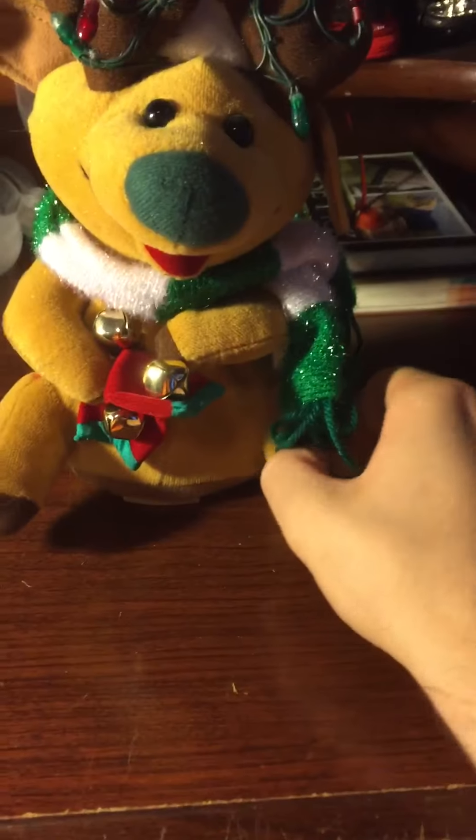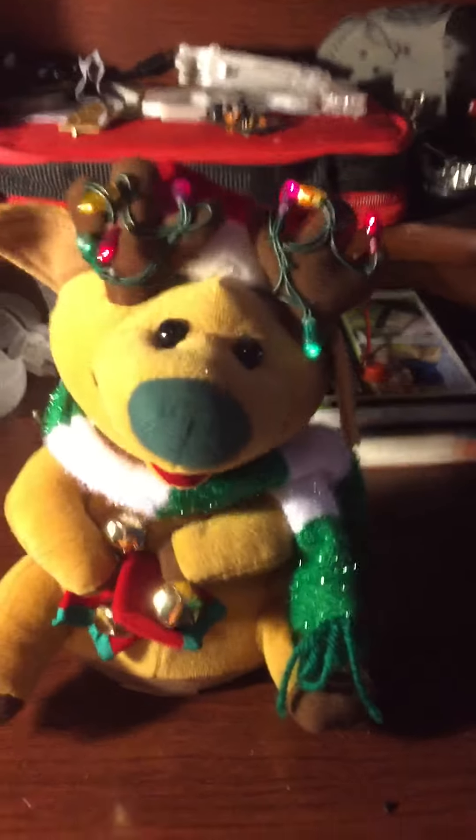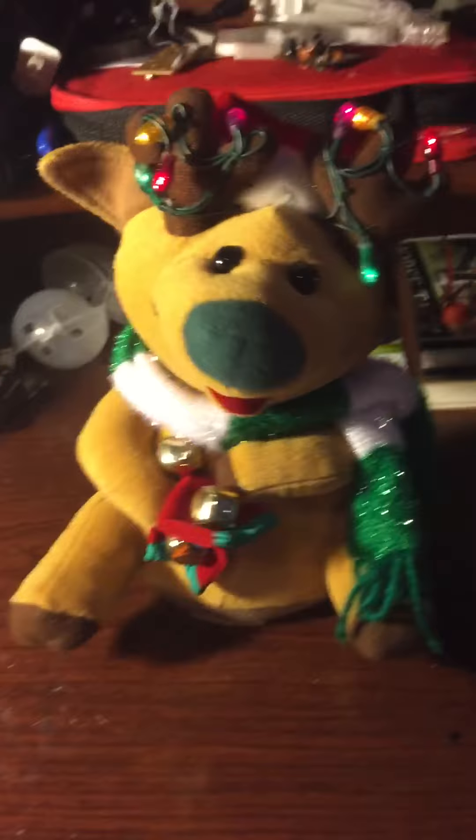The singing reindeer. The little ones all have squeaky voices. His batteries are almost dead, so we can tell.